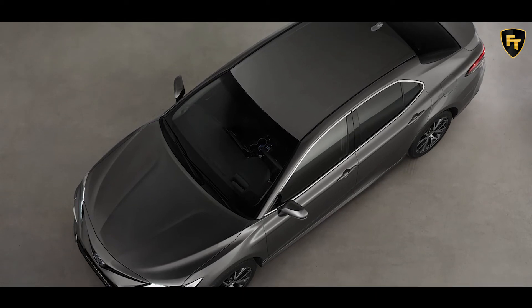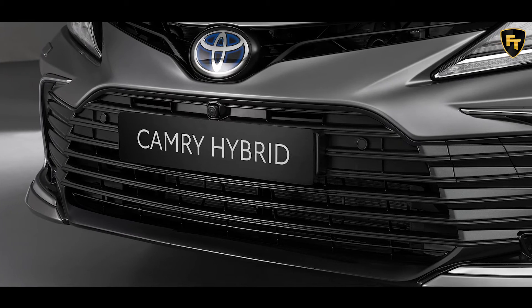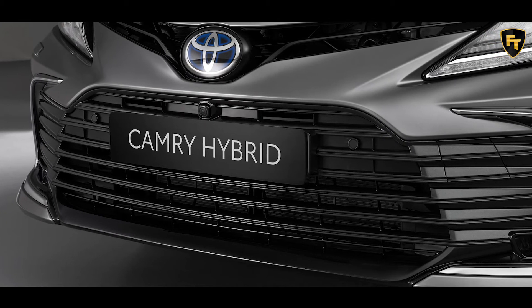Black leather-like seats with fabric inserts are also a new option, while the dashboard can be had with new black engineered wood and titanium line pattern finishes as well.